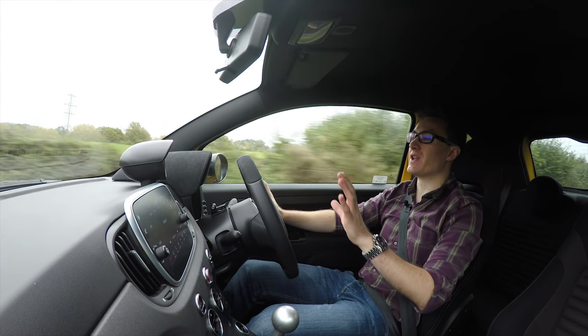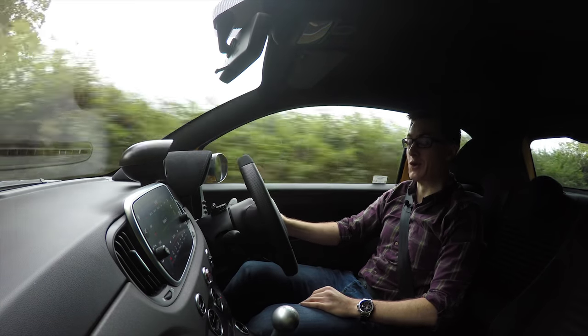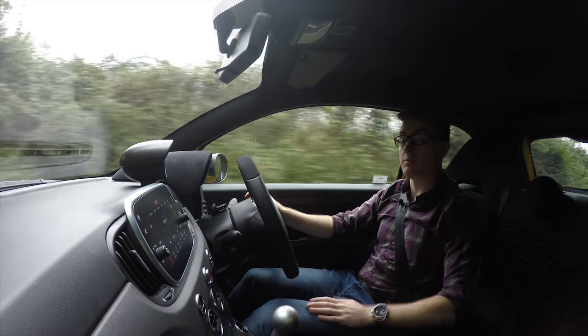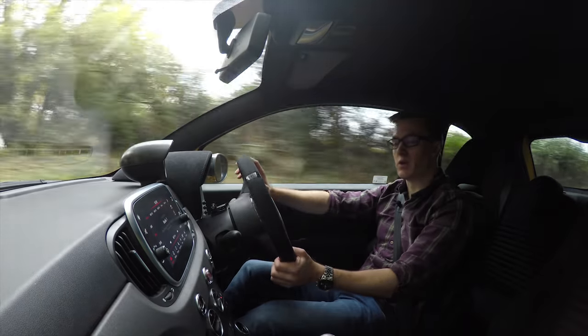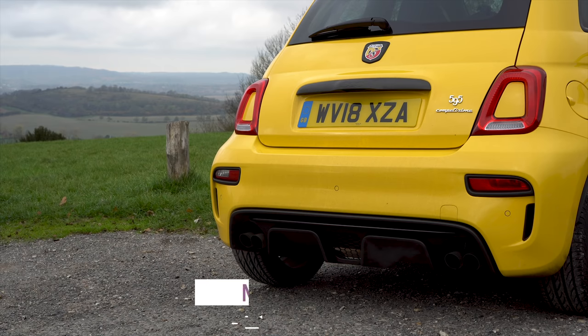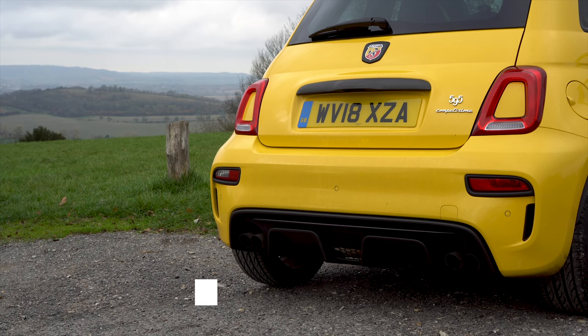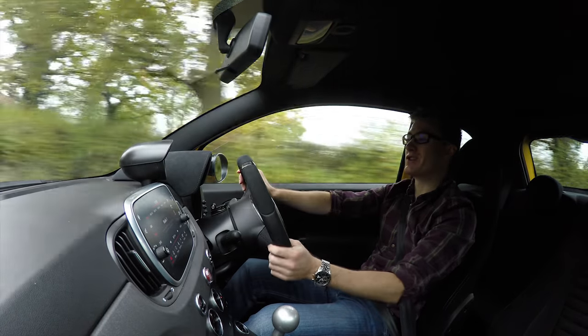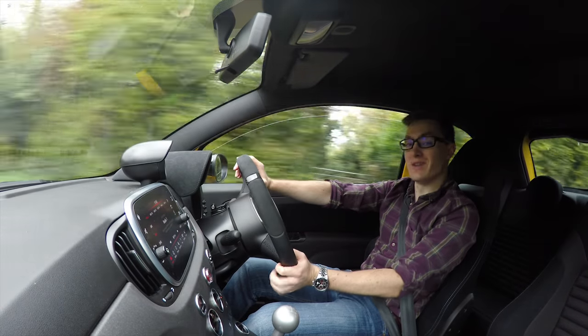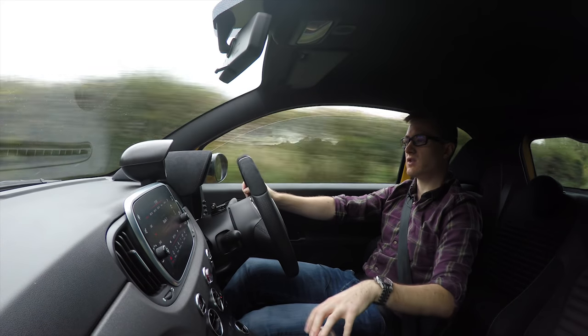What you heard there was a Monza valved exhaust, and by god I think it makes this little 1.4 engine sound amazing. It's certainly noisy, but it is a valved exhaust which means you have the option of it being quiet — unfortunately they seem to have forgotten about the quiet bit, because when you change the valves it doesn't really make much of a difference.